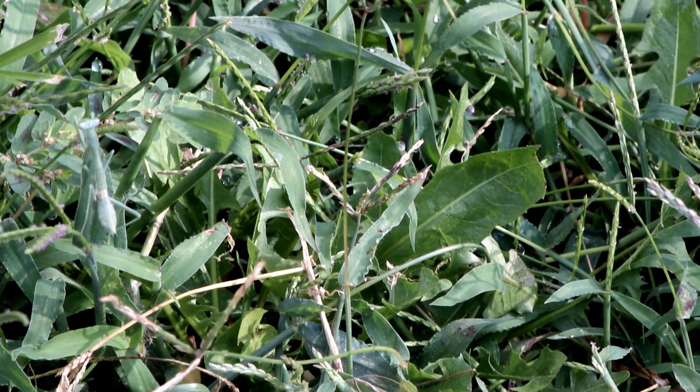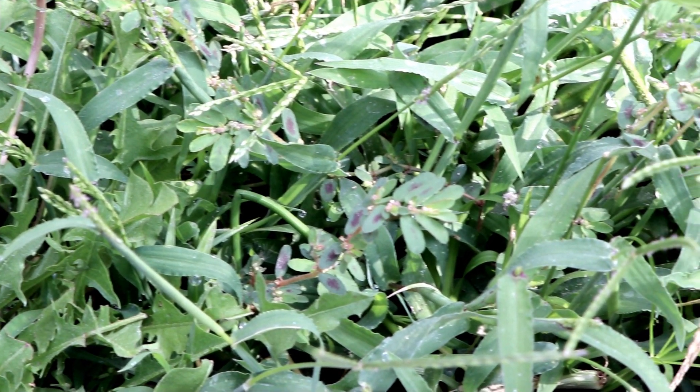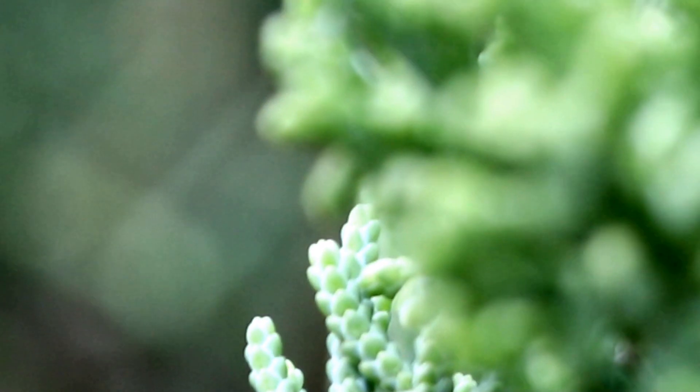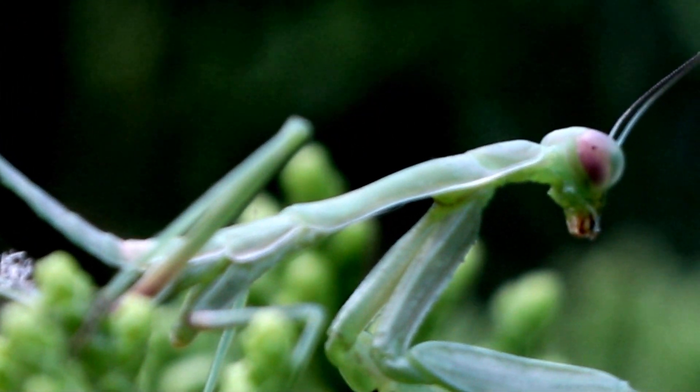You probably didn't see anything out of the ordinary from that last clip. However, there is something there that could be considered one of the deadliest insects within the backyard. Let's re-watch the clip, shall we? There, this creature, although small, is one of the backyard's most ferocious predators. Introducing the deadly assassin, the praying mantis.